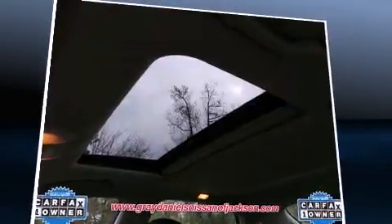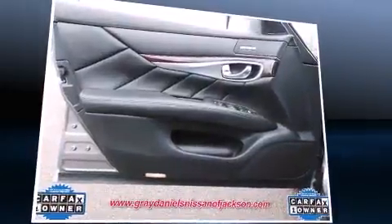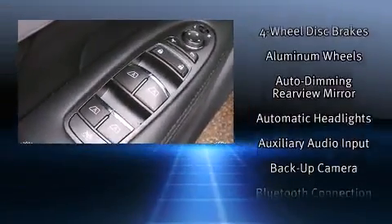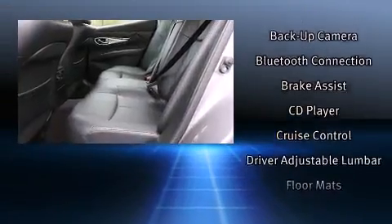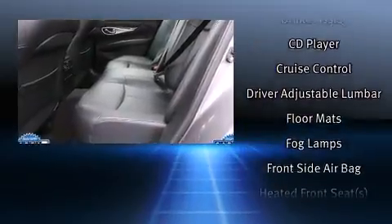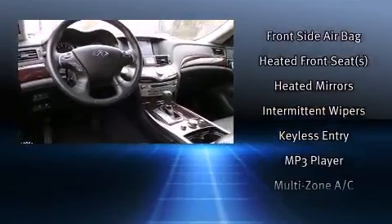With high-intensity discharge headlights illuminating your path, you'll always appreciate maximum visibility. Infiniti ensures the safety and security of its passengers with equipment such as dual front impact airbags, head curtain airbags, traction control, anti-whiplash front head restraints, and four-wheel disc brakes with ABS.